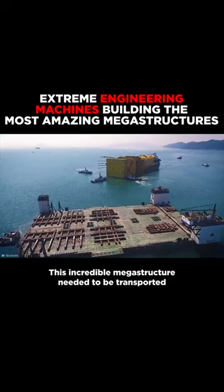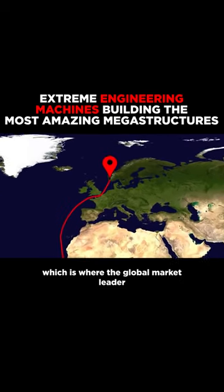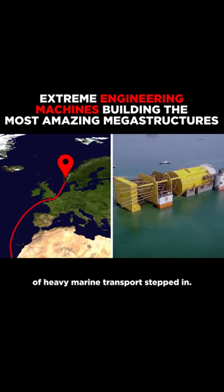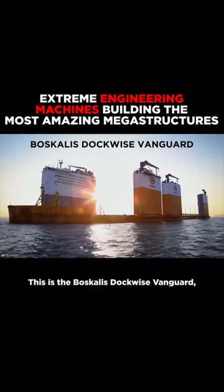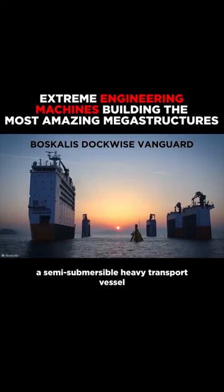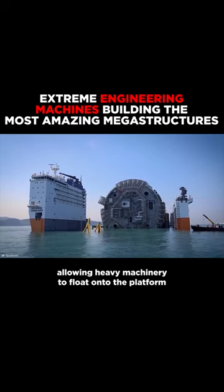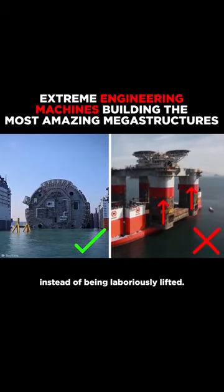This incredible megastructure needed to be transported all the way from Korea to the coast of Norway, which is where the global market leader of heavy marine transport stepped in. This is the Boskalis Dockwise Vanguard, a semi-submersible heavy transport vessel which can sink over 90 feet beneath the waves, allowing heavy machinery to float onto the platform instead of being laboriously lifted.